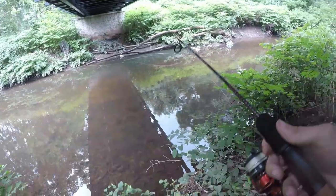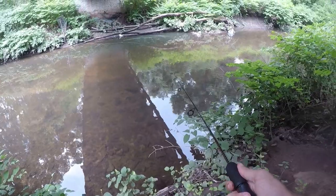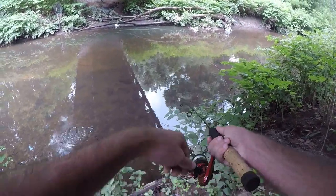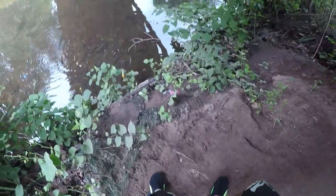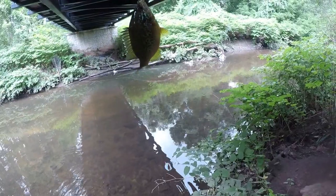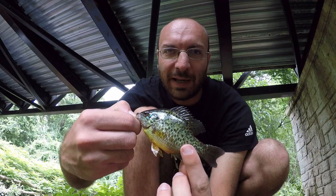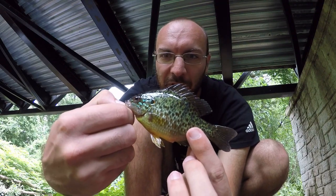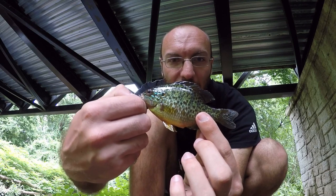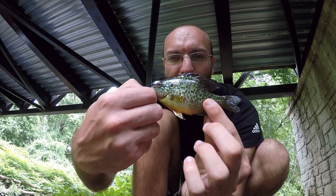I've switched to even smaller pieces of night crawler hoping that'll do the trick — and there we go! This is not one of those killies, it's a tiny little pumpkin seed sunfish. I'm pretty happy with this one. I wasn't expecting a pumpkin seed with all those little killies around, so fish number one is in the books.